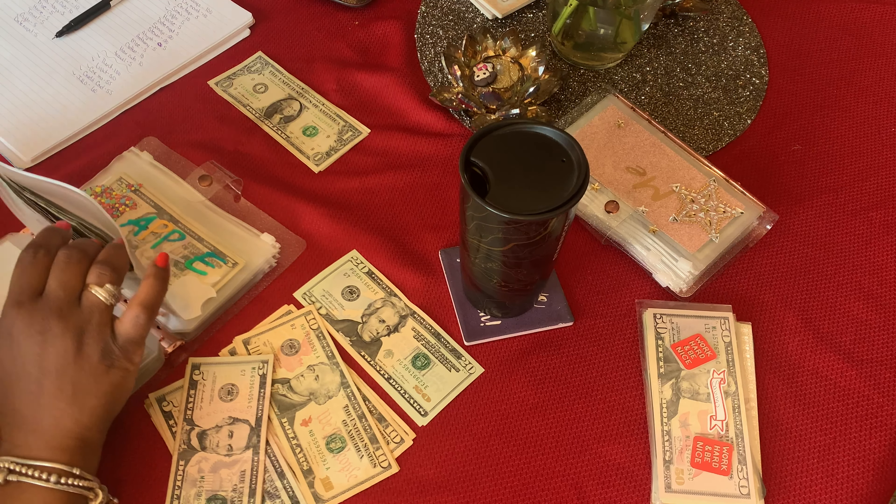Next is Sanaji. These are some singles I need to add into my singles envelope — I'll add these two, is three — I'll do that later though. Sanaji gets $20.